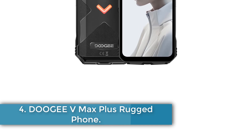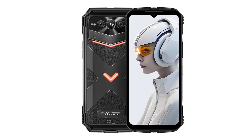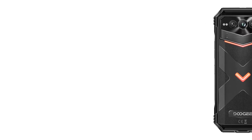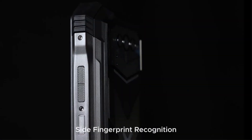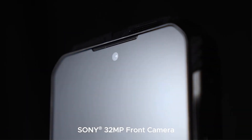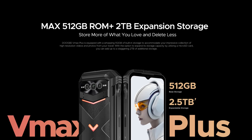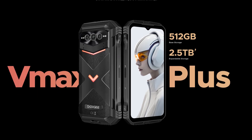Number 4. Doogie V Max Plus Rugged Phone. The Doogie V Max Plus is a robust smartphone designed for high performance and versatility, featuring an impressive 22,000 mAh battery that supports prolonged use with up to 1,540 hours of standby time and 33W fast charging capabilities. It operates on Android 14 and is powered by the Dimensity 7050 octa-core processor, allowing for smooth multitasking with up to 36GB of RAM and 512GB of built-in storage, expandable to 2TB. The device sports a 6.58-inch FHD Plus display with a 120Hz refresh rate, and its photography features include a 200MP main camera, a 20MP night-vision camera, an 8MP wide-angle and macro camera, and a 32MP front camera.